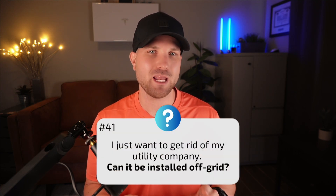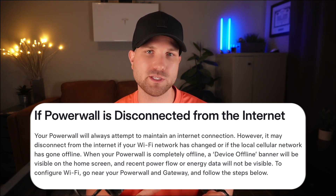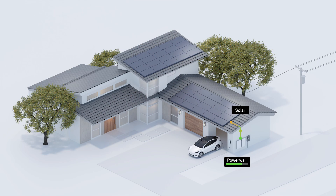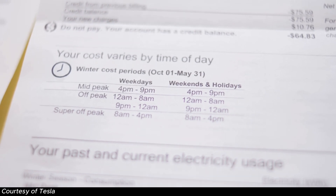Number forty-one: I just want to get rid of my utility company — can it be installed off-grid? It's not designed for off-grid applications — it's a grid-tied solution. There are better DIY options for off-grid scenarios, and for those already in a grid-tied residence, disconnecting service entirely isn't really something that can be done. Number forty-two: what if WiFi goes down — does it support Bluetooth? The Powerwall communicates through WiFi, cellular, or Ethernet only. If both WiFi and cellular go down, you'll have no communication through the Tesla app, but the Powerwall will continue to operate normally. Number forty-three: do I need to install a Powerwall with solar panels? No, but adding at least some solar is generally recommended to allow recharging during the day. You can install just a Powerwall for generator-alternative backup or for rate arbitrage — charging off-peak and using energy on-peak.